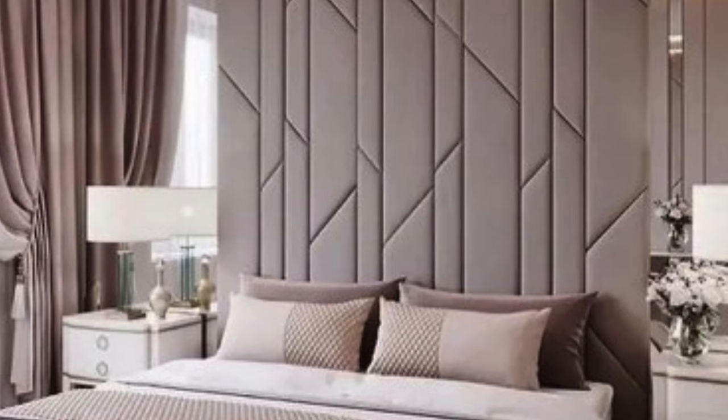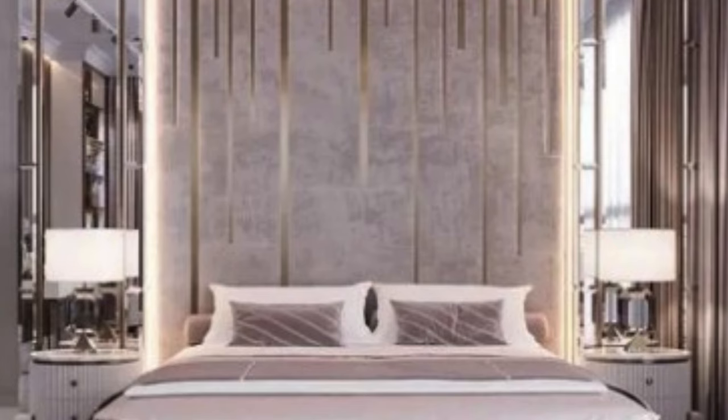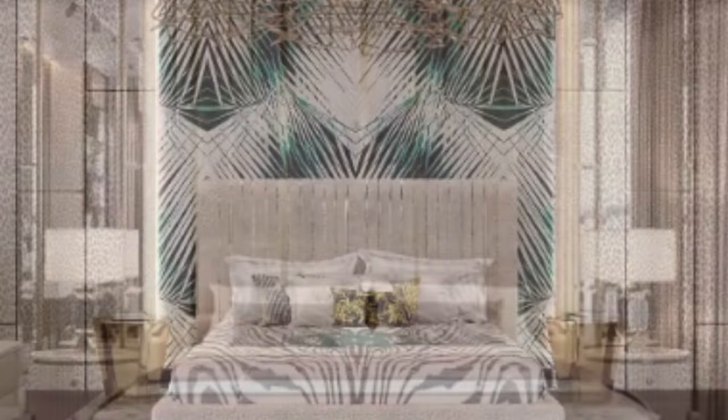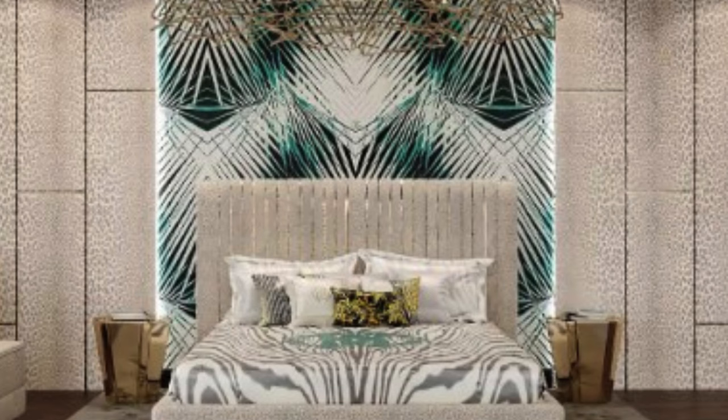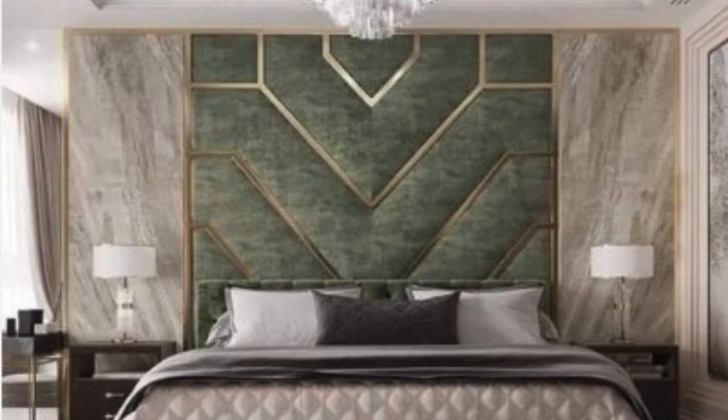At the heart of the appeal of 3D wall panels is their ability to create a sensory experience that transcends the limitations of conventional wall treatments. These panels seamlessly blend form and function, adding a tactile dimension that engages both sight and touch. The intricate patterns, geometric shapes, and sculptural elements etched into the panels cast captivating plays of light and shadow, creating an ever-changing tableau throughout the day.